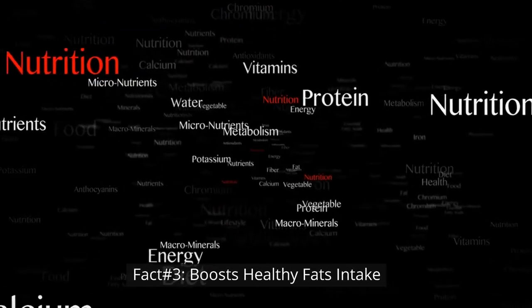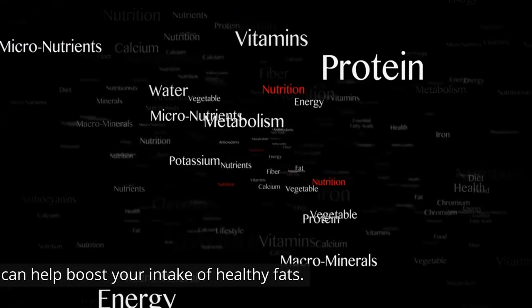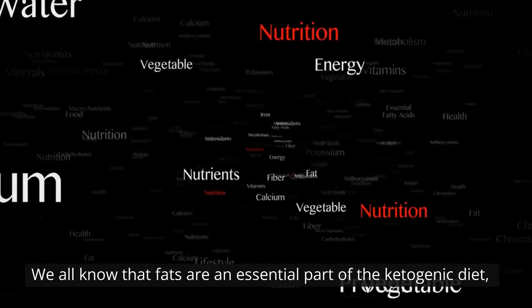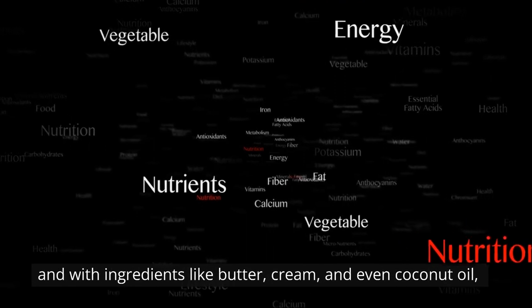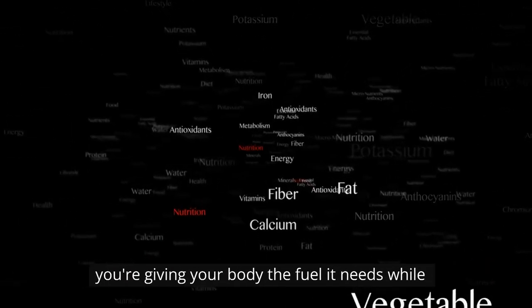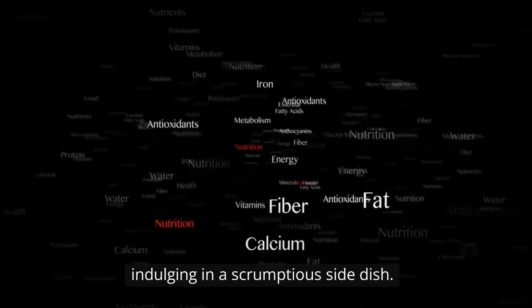Fact number three: boosts healthy fats intake. Keto-fotatoes can help boost your intake of healthy fats. We all know that fats are an essential part of the ketogenic diet, and with ingredients like butter, cream, and even coconut oil, you're giving your body the fuel it needs while indulging in a scrumptious side dish.